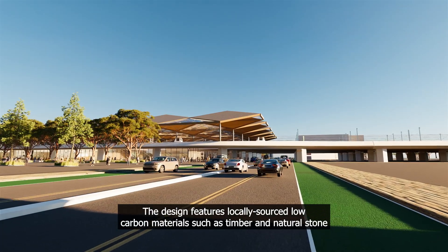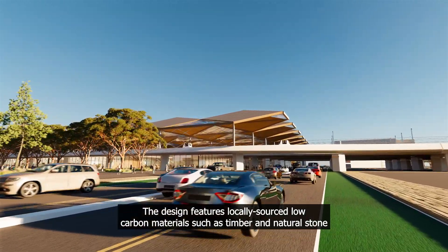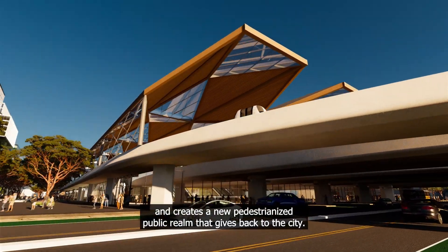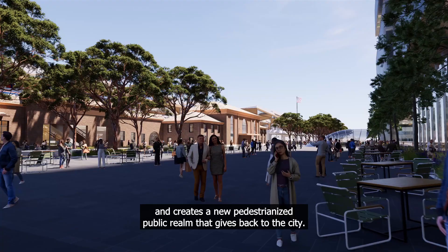The design features locally sourced, low-carbon materials such as timber and natural stone, and creates a new pedestrianised public realm that gives back to the city.